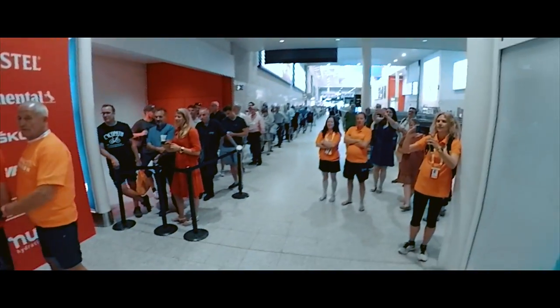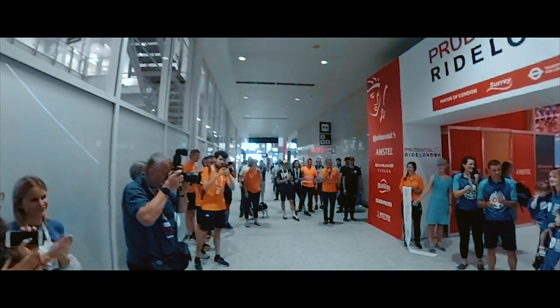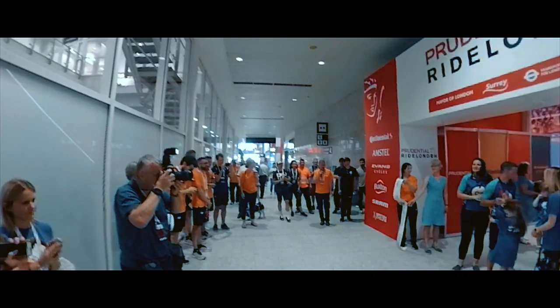Five, four, three, two, one, go Scinders. The Expo is now open. Good luck everyone.